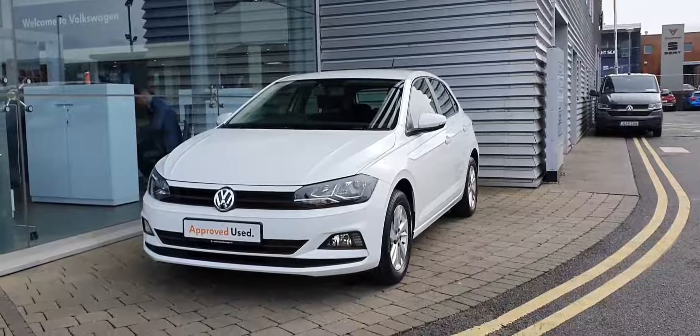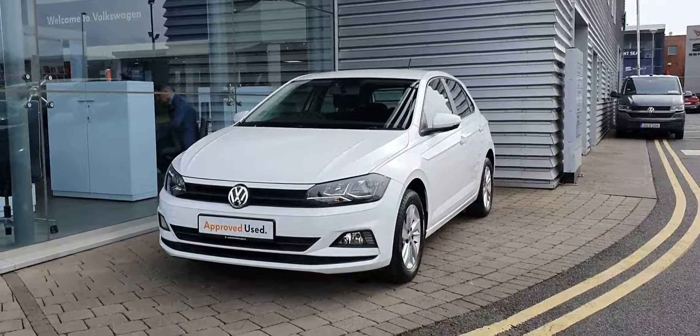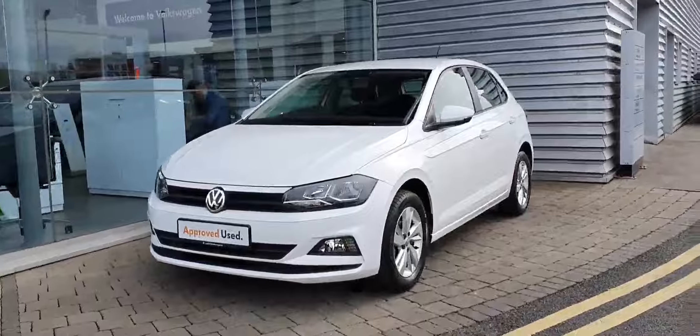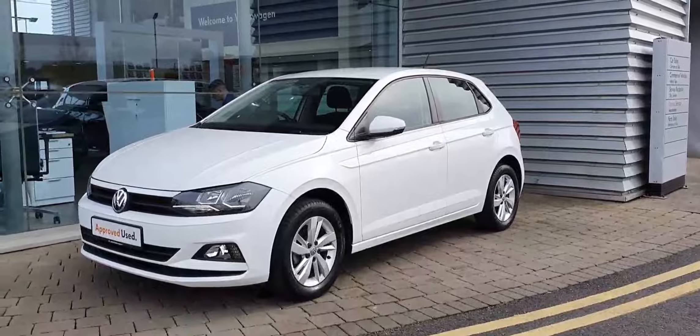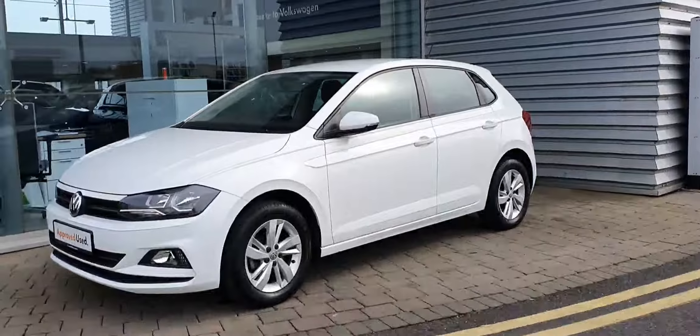Hi guys and welcome to Joe Duffy Volkswagen Swords. Today I'm going to show you this 2019 Polo Trendline. It's a 1.0L petrol, 65 brake horsepower model. It's a 5-speed manual, finished in this gorgeous pure white with 15-inch alloy wheels.